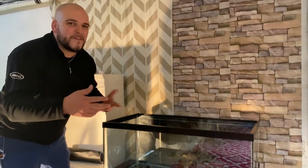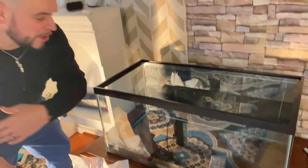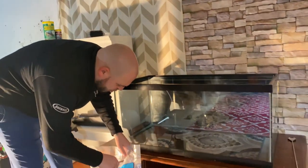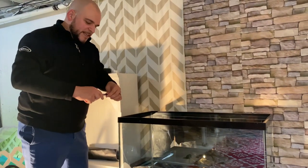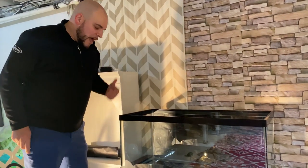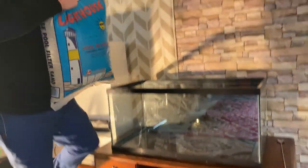So we got the tank all blacked out — for that we used contact paper from Home Depot. It's cheap, it's great, we've used it on all the tanks. We're definitely going to put some little decals back there like Tay's been doing on the other tanks — they look great. Now I'm going to go ahead and dump the pool filter sand right in. Some people like to rinse it off, but you really don't have to.